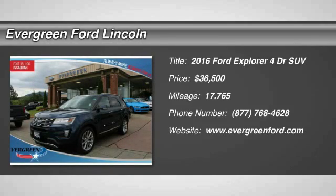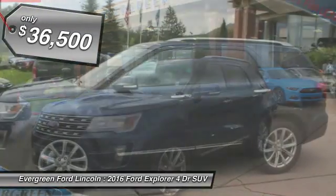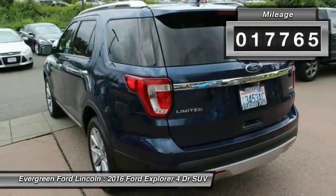2016 Explorer. You've got a lot of capabilities to call on in a Ford Explorer. Don't underestimate your choices. And it is priced below $40,000. This vehicle has less than 20,000 miles.